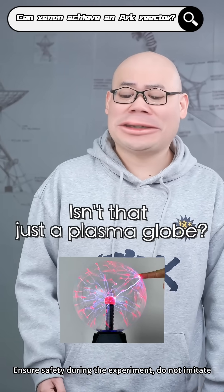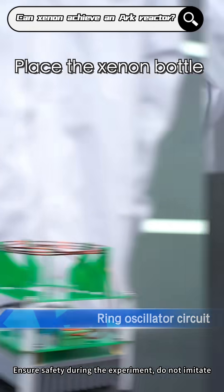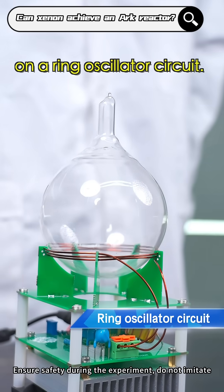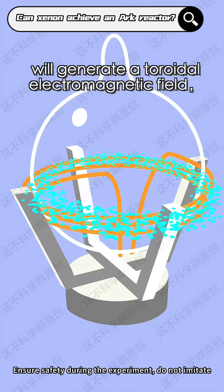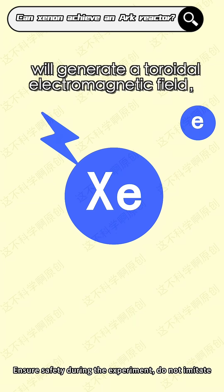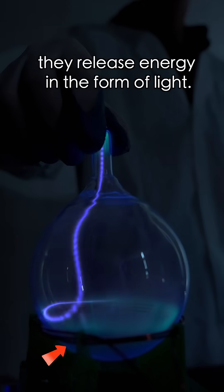That's cool, isn't it? Isn't it just a plasma globe? Everybody's seen that before. Here comes the really cool part. Place the Xenon bottle on a ring-oscillator circuit and start the circuit, giving it some static electricity. The oscillating circuit will generate a toroidal electromagnetic field, ionizing the Xenon molecules. Upon returning to stability, they release energy in the form of light.